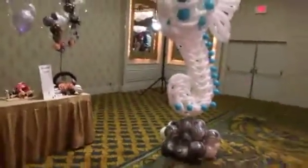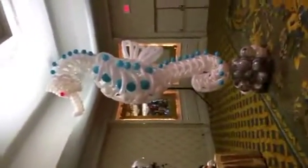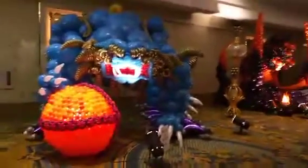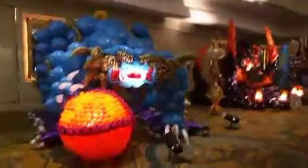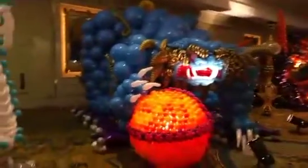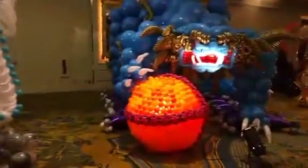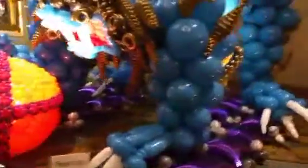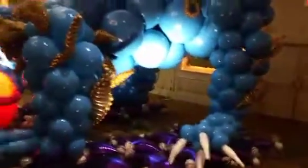Now I'm going to have to back up for you guys to see some of these bigger pieces here. This beautiful balloon seahorse. And then check this one out, guys — how about that? It's all made out of balloons. It's got a good side view here. Look at the size of that thing.